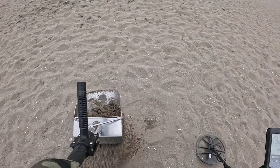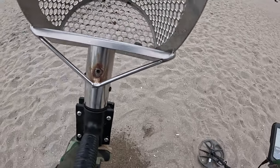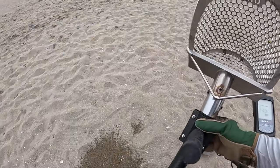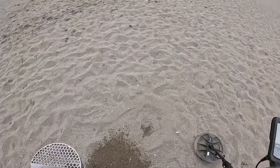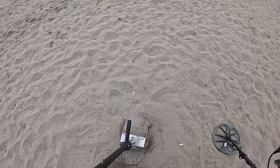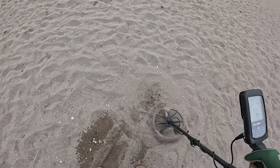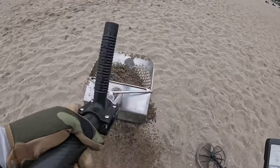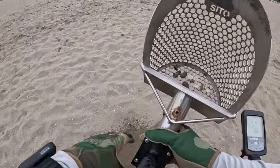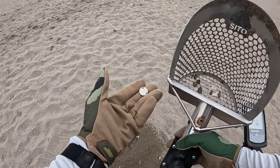Alright, so we got a piece of foil. There was something else right next to it. Sounds like a bottle cap. Yep. And that was a dime. Sweet.